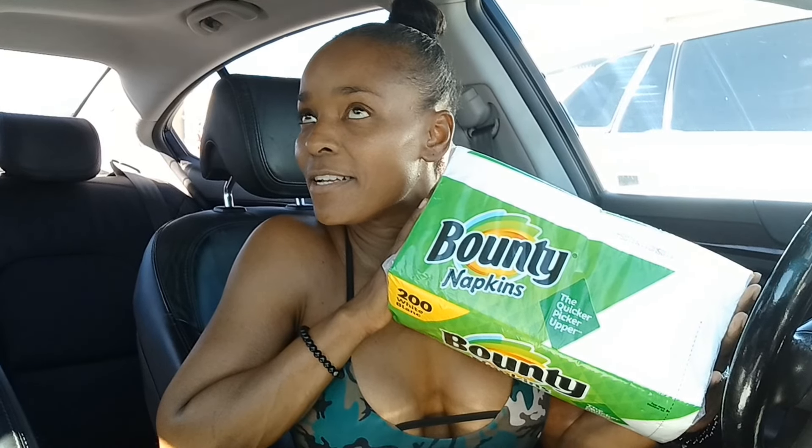The other thing I grabbed was the Bounty napkins. I wasn't gonna do this deal because I was just like, they're napkins — but I will use the heck out of some napkins for everything: hands, face, surfaces, cleaning countertops. So I was like, 66 cents — you can't beat it. These are priced at $3.66 in my area. I saw somebody post that they were $2.97, which would make them free, but in my area they're $3.66. That's still a good deal, and it's 200 napkins.